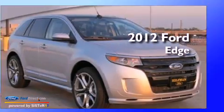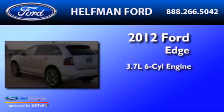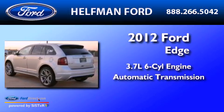This is a 2012 Ford Edge. It has a 3.7-liter six-cylinder engine and an automatic transmission.